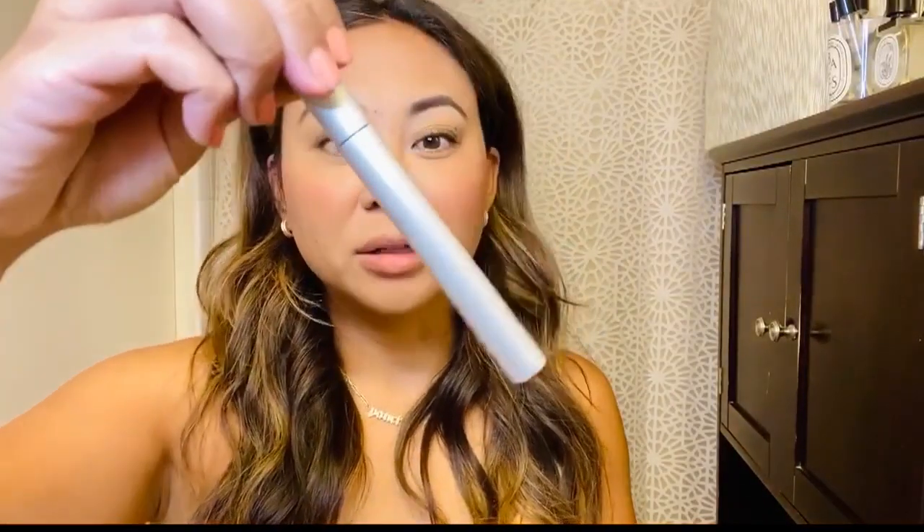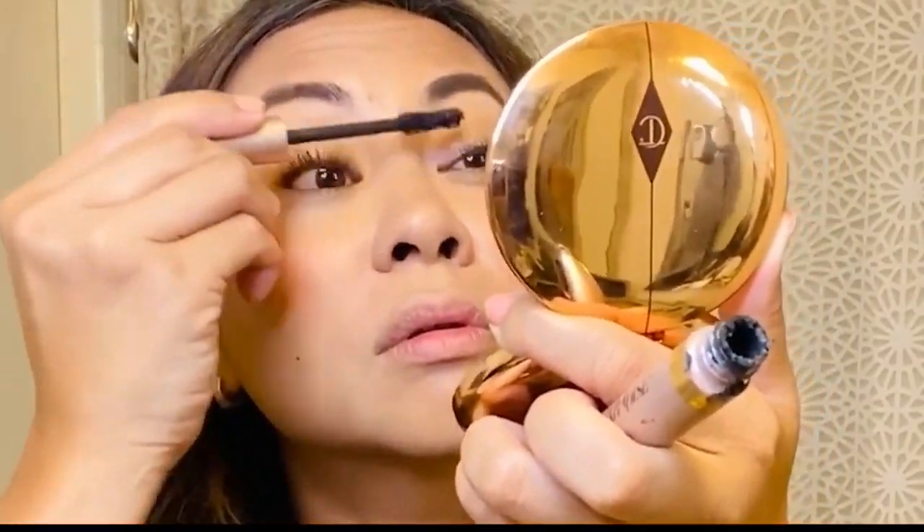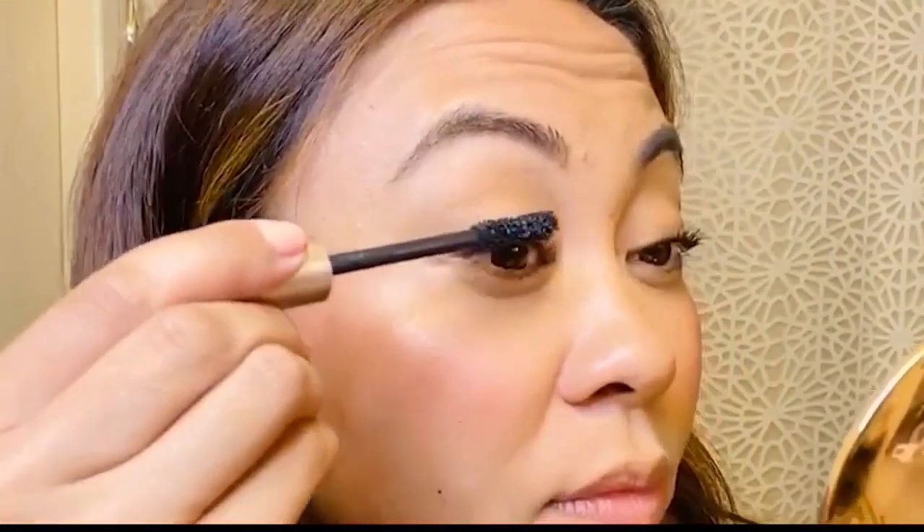Now lashes — lashes make all the difference. Curling your lashes is a must. My lashes are growing so much longer and fuller because of this lash serum called Lash Boost from Rodan Fields. I'm just going to take a simple mascara — this is the L'Oreal Lash Paradise. It's my favorite and you can get it at Target.